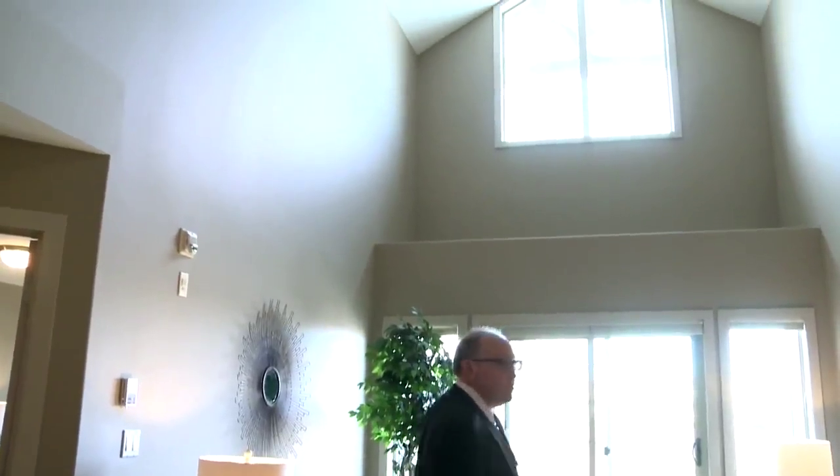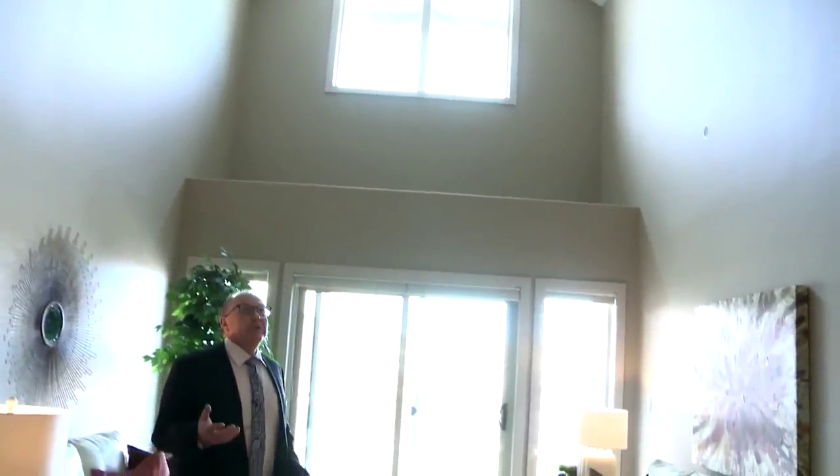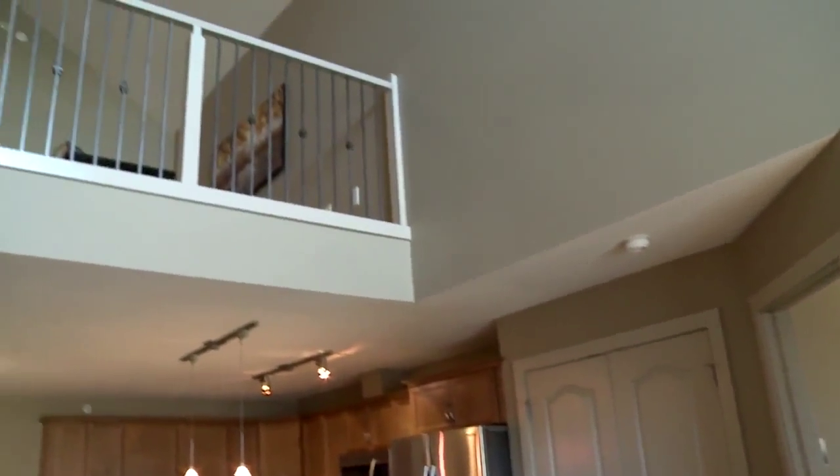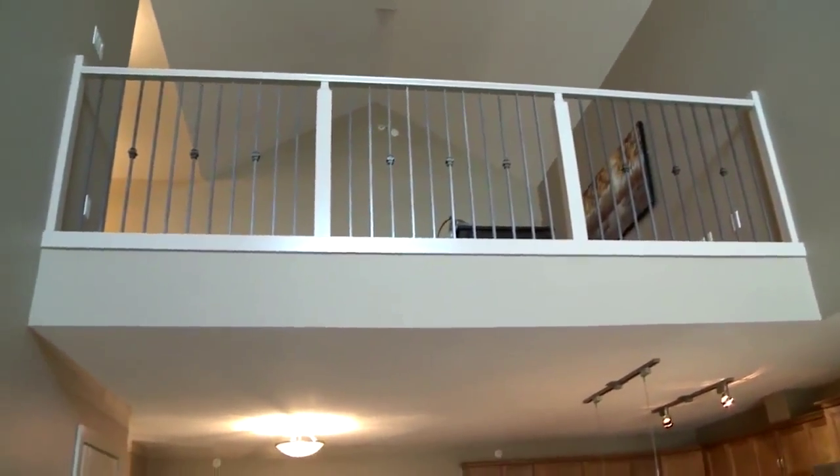If you haven't seen a lofted unit in this complex before, you're in for a treat. Another thing you should know is that the last unit that was available for sale was in 2014. When you look around, you've got over 300 square feet more. The vaulted ceilings — it's just lovely. It changes the perception of the concept of this whole unit totally.